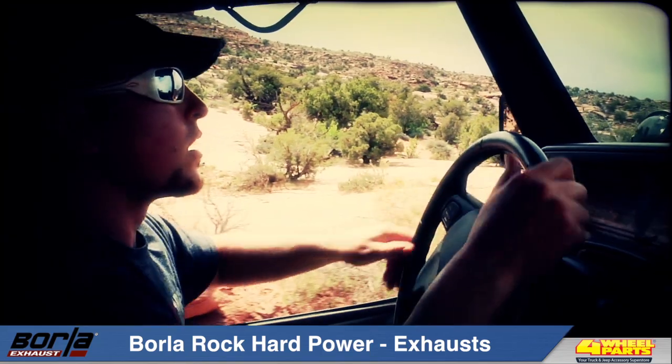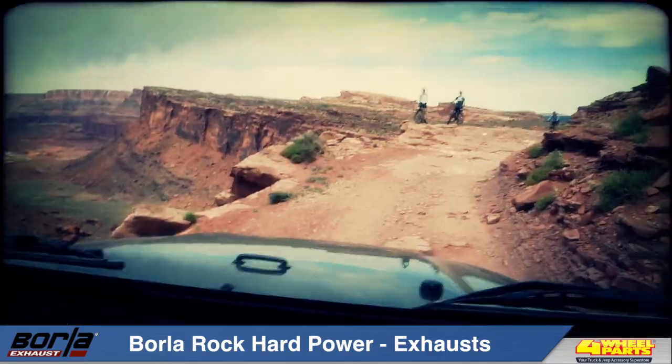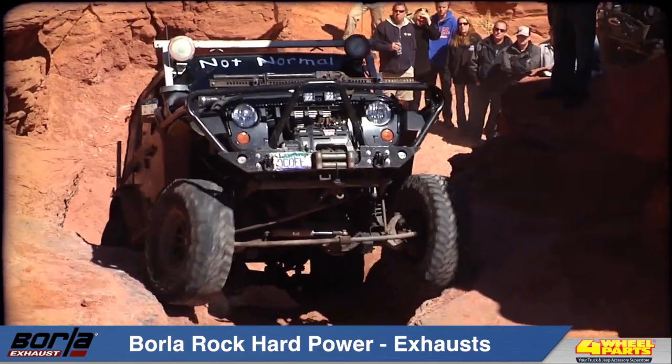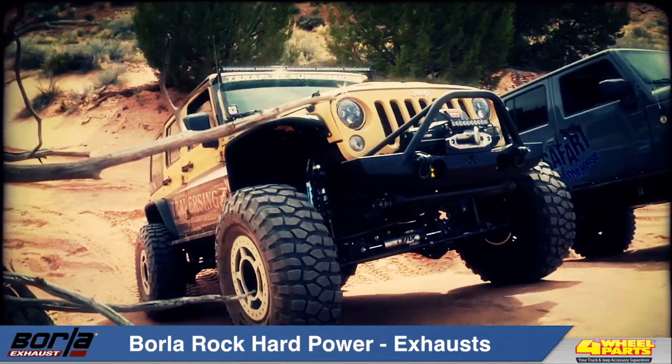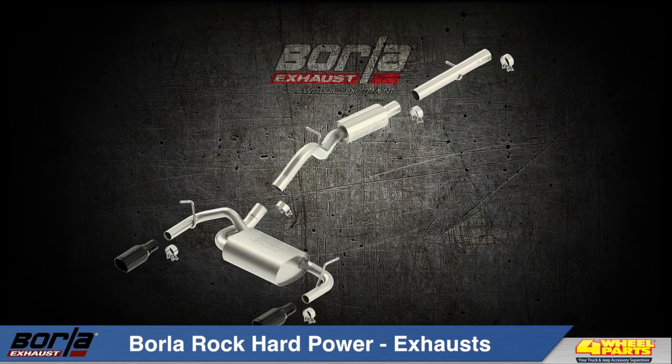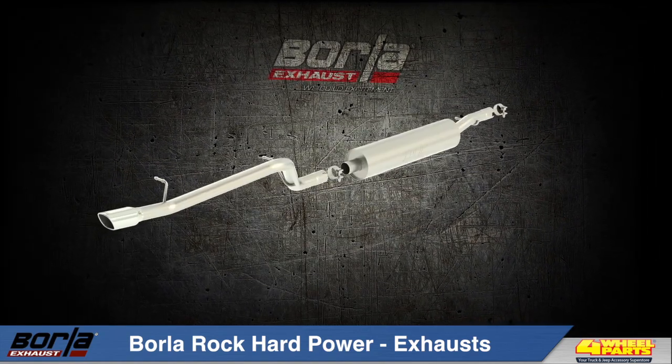We're always inspired by the driving skill and pure guts of off-road Jeep enthusiasts and their excitement for the sport. It's a culture that we're very proud to be involved with. And you can see our dedication to the Jeep market in our product line — we've got over 50 headers and exhaust systems for everything from an '81 CJ all the way up to the current Wranglers.